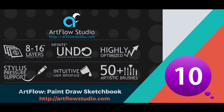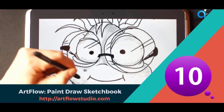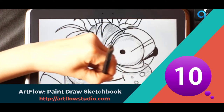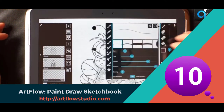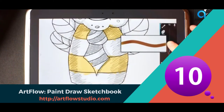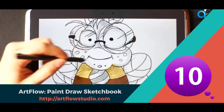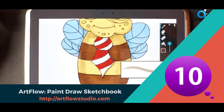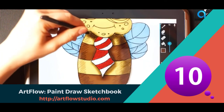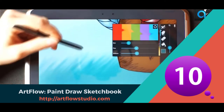Let's start with 10th position, which is Artflow: Paint Draw Sketchbook. One of the editor's choice apps in the Google Play Store. It has high performance, GPU accelerated paint engine, up to 6144 by 6144 canvas with 50 layers, new material design inspired UI with new workflow, palm rejection, and many more. New transformation with deformed support. It has integrated with Samsung's Pen.Up social network — a vibrant and lively community of mobile digital artists from around the globe — and now you can effortlessly upload your work to Pen.Up directly from Artflow.